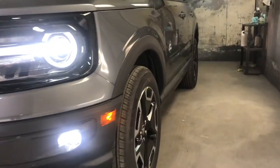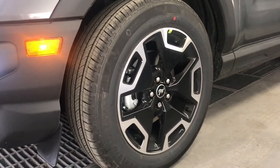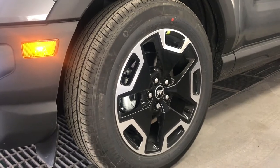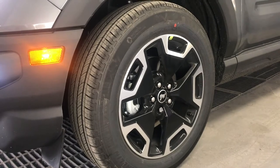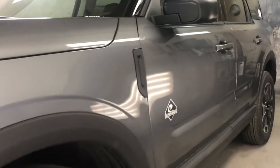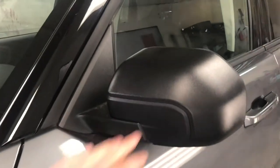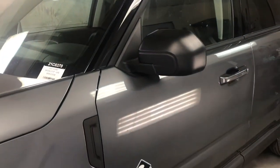Moving along the side, you can see some nice rim options. This is actually the only option you can get for the Outer Banks trim, though you can upgrade to more all-terrain tires. The tire size is 18-inch — 225-60R18s. I think the rim design is pretty nice. The tire is more of an all-season, but you can upgrade to an all-terrain if you'd like. Moving along the side, we have a fake vent, and then the Outer Banks logo and badge. The mirrors are manual push-in, but adjustable with the interior controls.